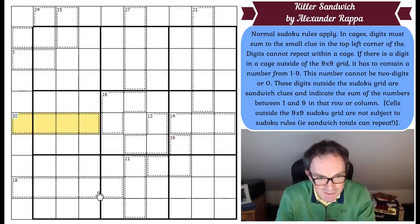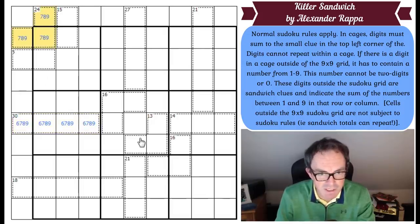Immediately I can see the 30 cage in 4 cells is forced to be 6, 7, 8 and 9. A 24 cage in 3 cells has got to be 7, 8 and 9. A 27 cage in 4 cells — I don't know much about that, but I do know it has a 9 in it, because if you add 8, 7, 6 and 5 together, that sums to 26. A 15 cage — that's got to be 6, 9 or 7, 8. A 5 cage has got to be 1, 4 or 2, 3.